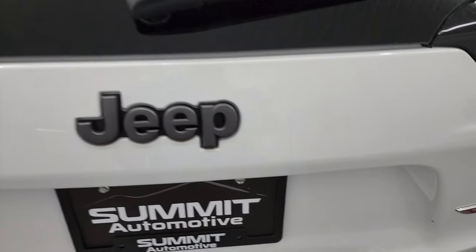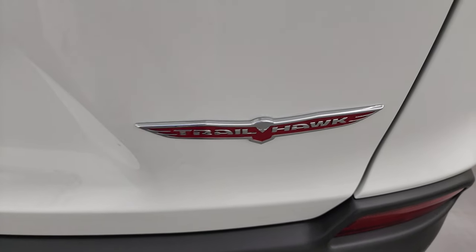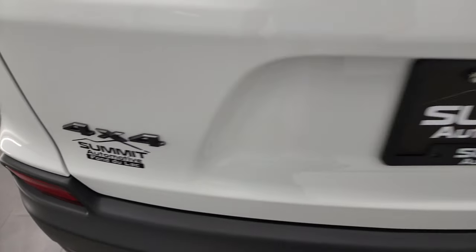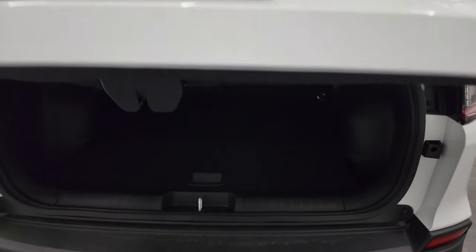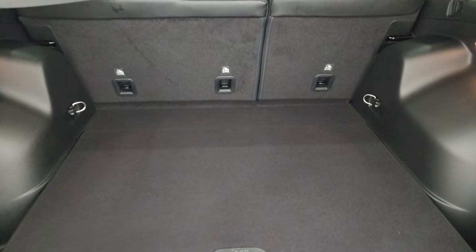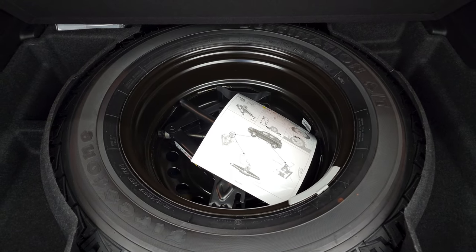Notice the Granite Crystal Jeep logo and the Trailhawk badge — I don't think that badge has changed since these came out in 2014. The 4x4 logo is also Granite Crystal. The Comfort and Convenience Group gives you that power lift gate. Back storage area is very clean. One of the things I like about the Trailhawks is they all come with a full-size matching spare tire.